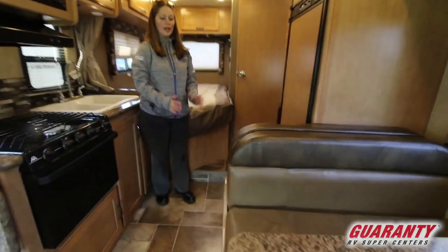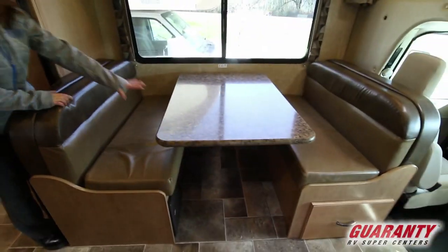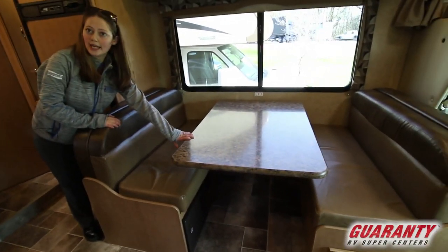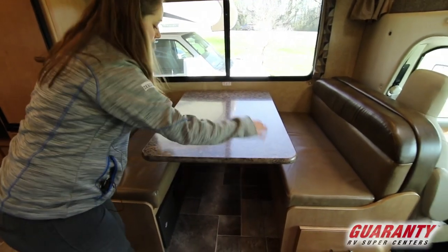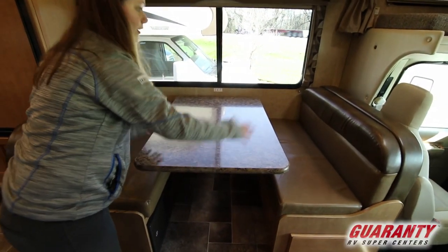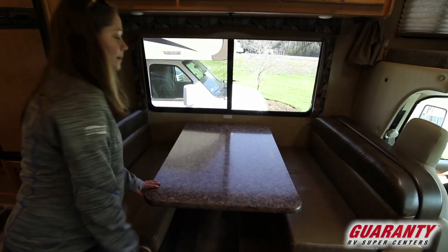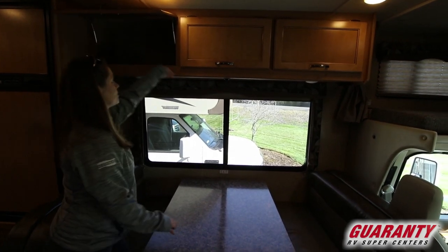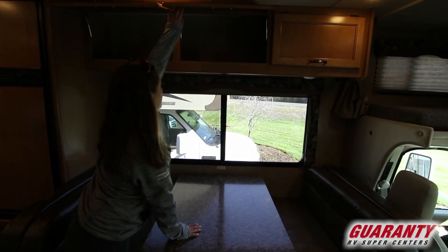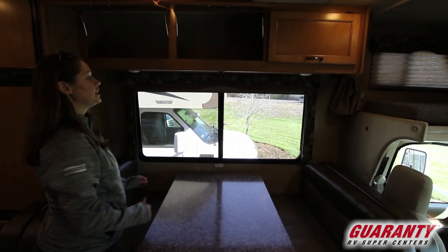Right across here you've got a nice booth dinette. This slides down — it's called a dream dinette because it's so easy to put down and fall asleep. You just move the lever, slide it down, push the cushions together, and it makes a nice size bed. Plus you've got storage above, and it's all pass-through, so you can store larger, longer, or bulky items if you need.